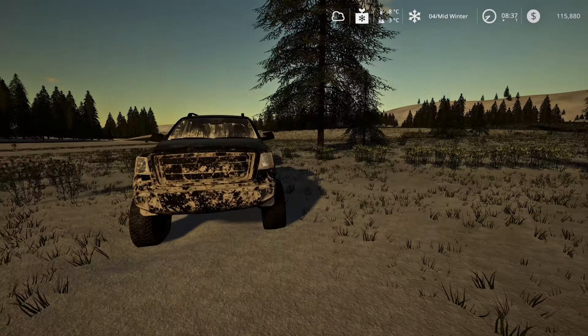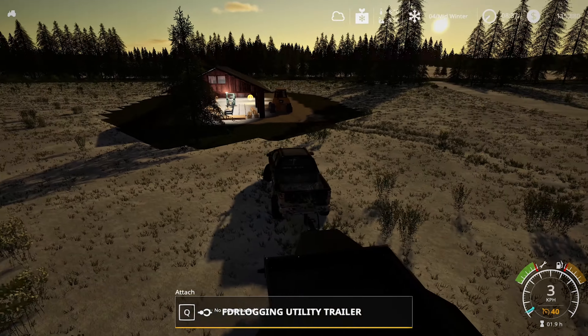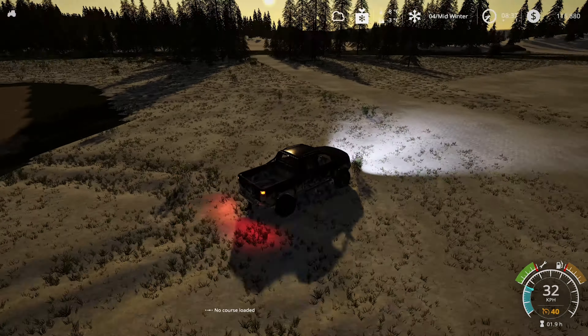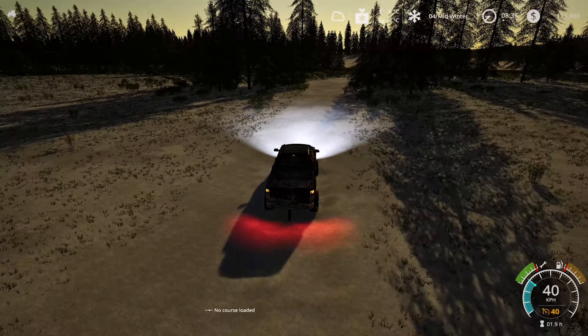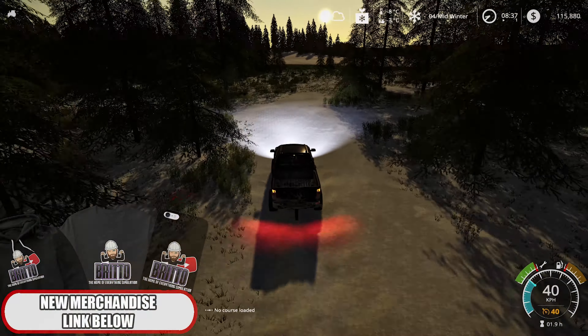Well, I guess we'll head back and jump into our newly acquired logging machine, our 822C TigerCat, and start to cut down some of these trees.